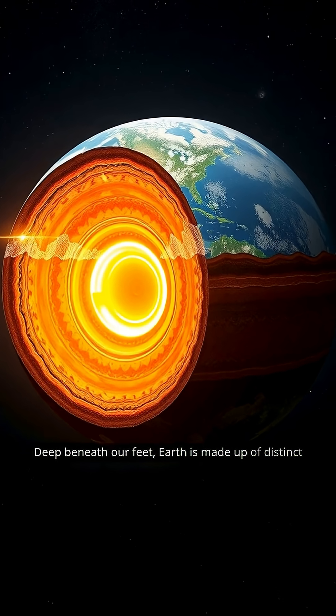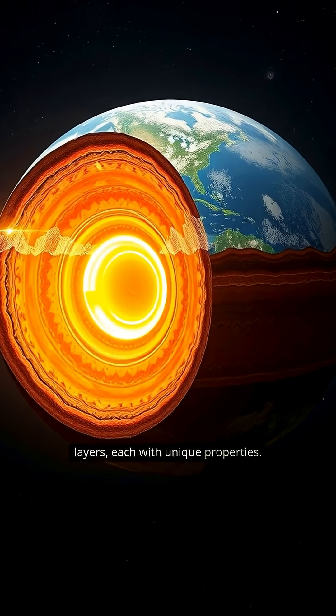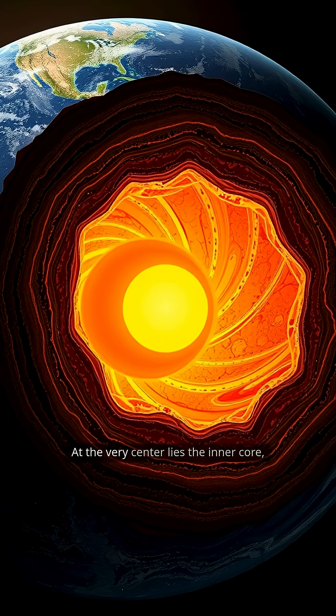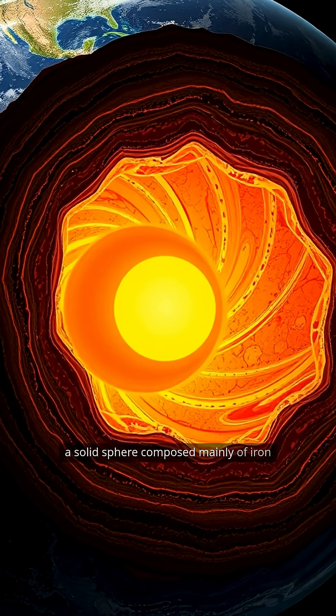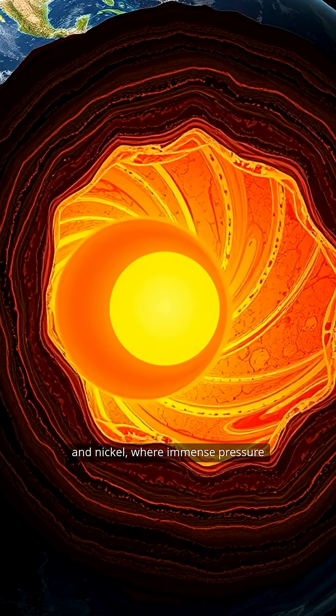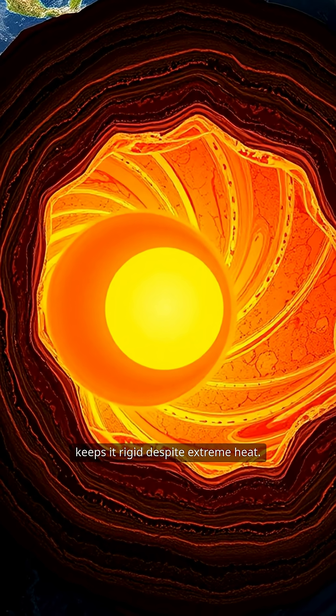Deep beneath our feet, Earth is made up of distinct layers, each with unique properties. At the very center lies the inner core, a solid sphere composed mainly of iron and nickel, where immense pressure keeps it rigid despite extreme heat.